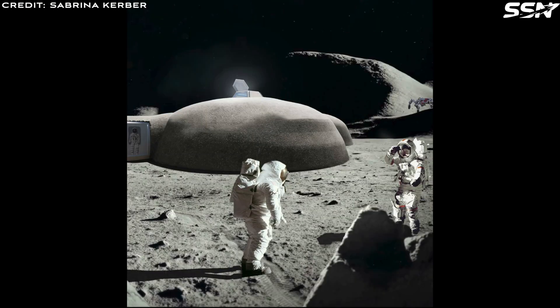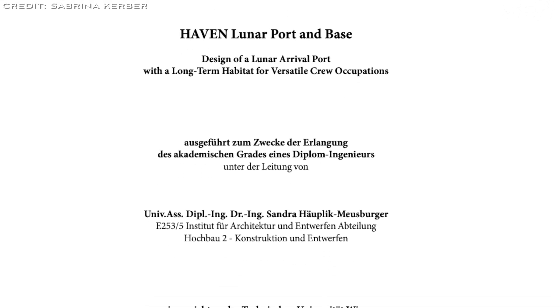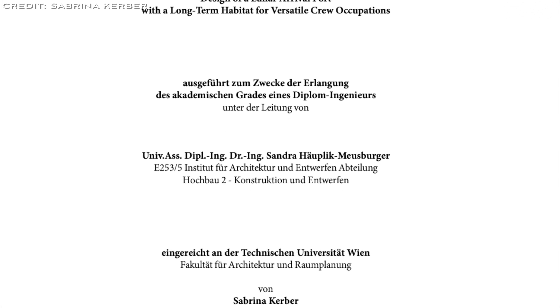The arrival port allows visiting crew to adjust to moon gravity while receiving training from the permanent crew. Sabrina Kerber, an architect with expertise in space habitation, created this design for her 2020 master's thesis at Vienna University of Technology.